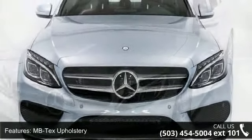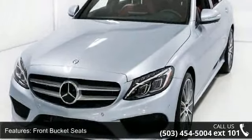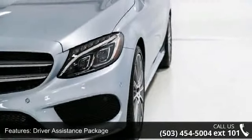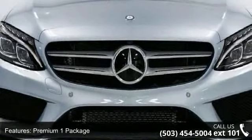Enjoy these notable features: MB Tech's upholstery, front bucket seats, driver assistance package, premium one package, lighting package, aromatic package, interior package, multimedia package, rear view camera and heads up display.